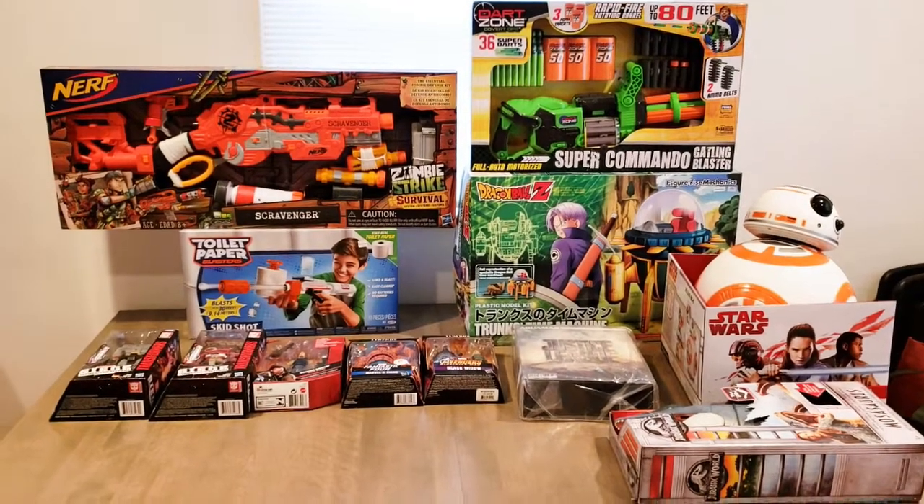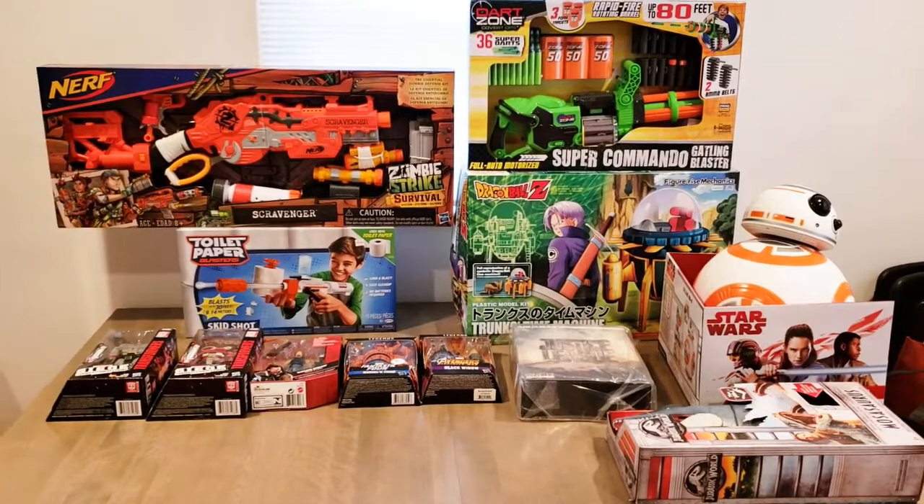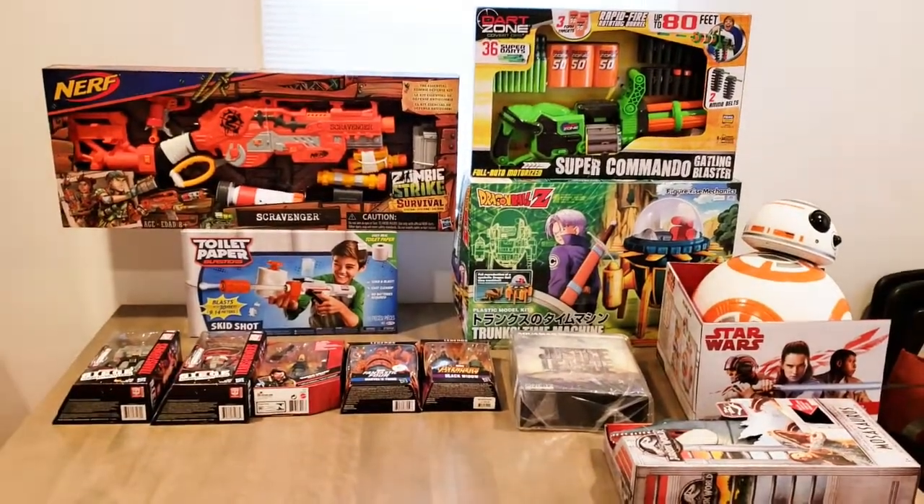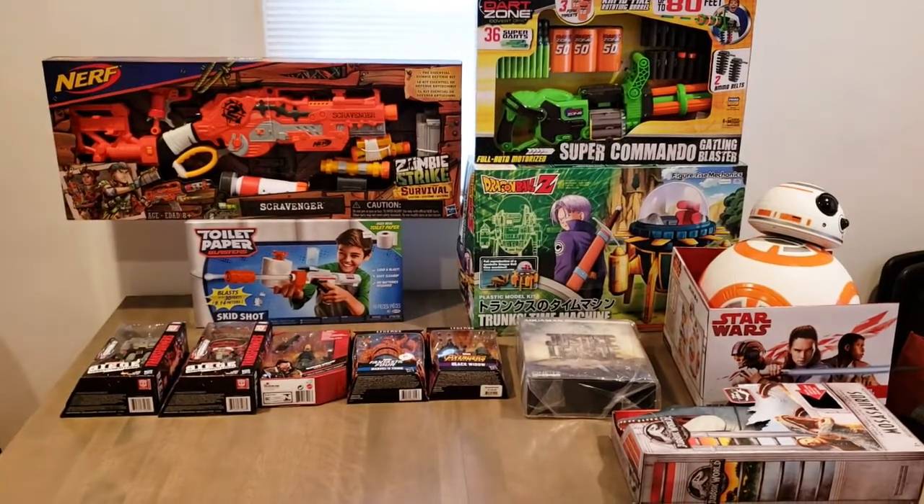Hey, what's up guys, WalenCustoms here. Today we're going to take a look at my Christmas haul. I went a little all-out on myself, but you know what, it's okay to splurge once in a while.